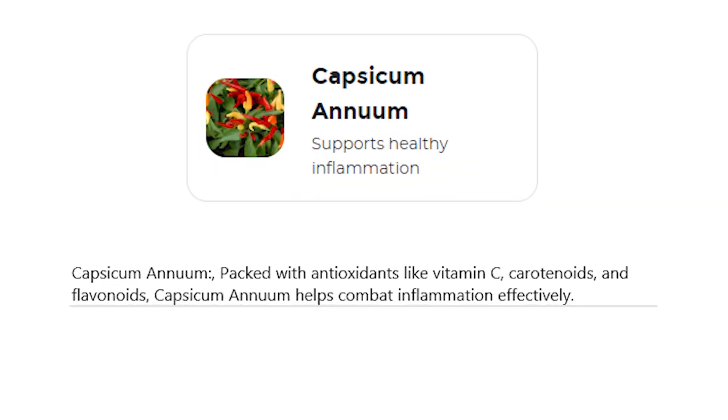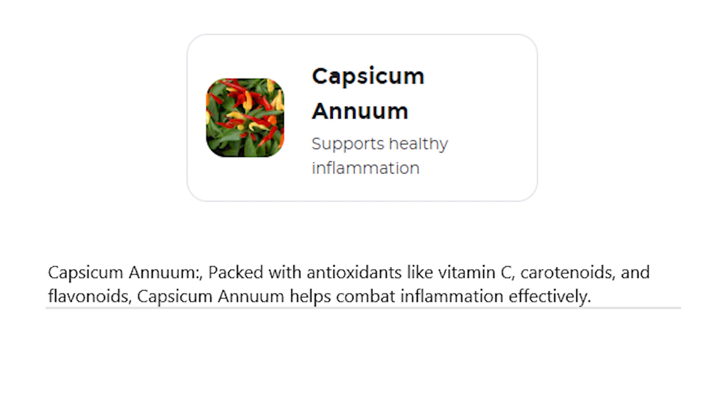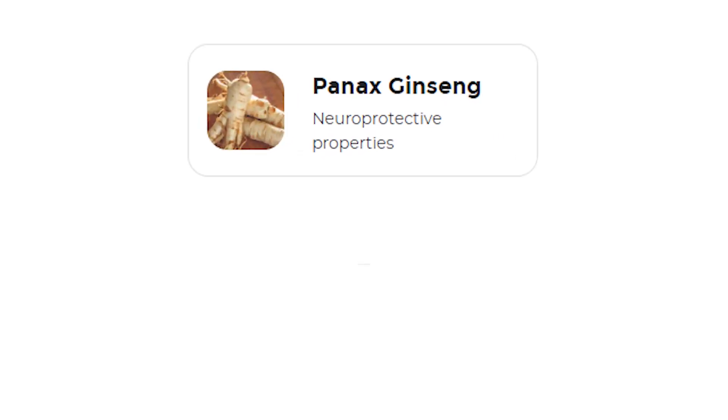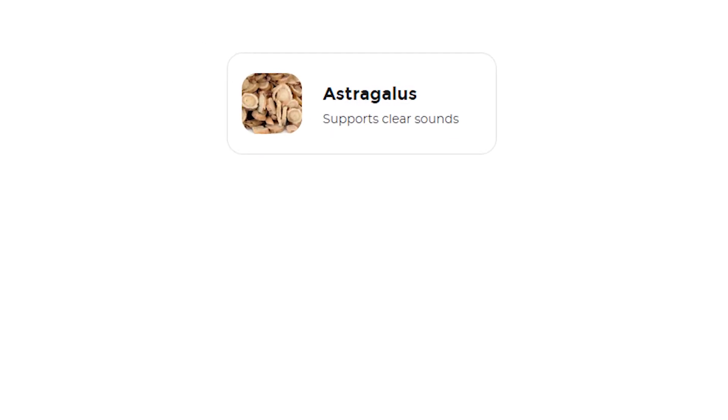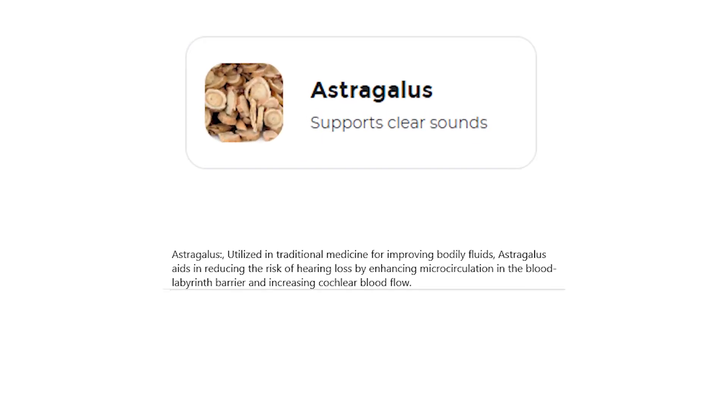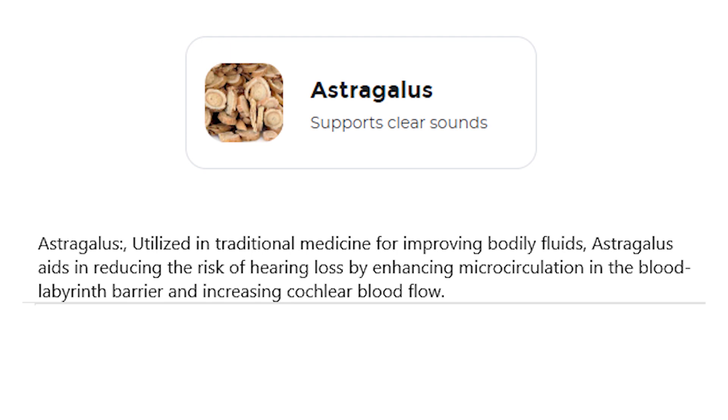Capsicum annuum, packed with antioxidants like vitamin C, carotenoids, and flavonoids, helps combat inflammation effectively. Panax ginseng, proven in clinical studies to enhance hearing thresholds and alleviate tinnitus symptoms, is a key ingredient in supporting hearing health. Astragalus, utilized in traditional medicine for improving bodily fluids, aids in reducing the risk of hearing loss by enhancing microcirculation in the blood labyrinth barrier and increasing cochlear blood flow.